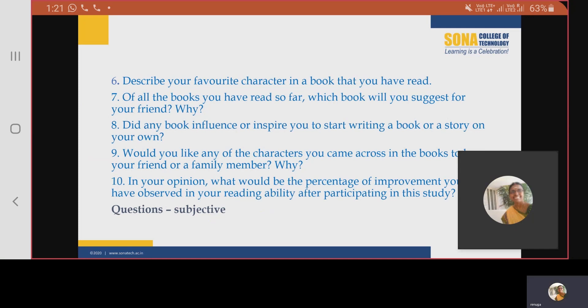Did any book influence or inspire you to start writing a book or a story on your own? Would you like any of the characters you came across in the book to be your friend or a family member, and why? In your opinion, what would be the percentage of improvement you have observed in your reading ability after participating in this study? All these questions were subjective.